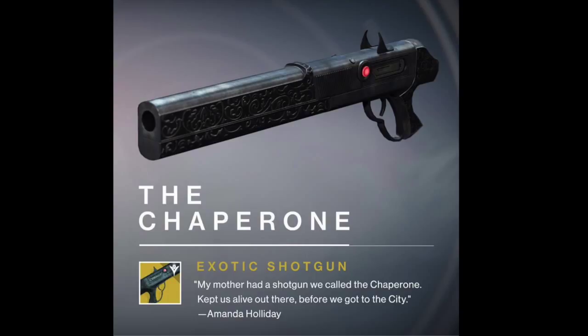Next is the Chaperone, a shotgun that has superb design, increases agility, and decreases bullet spread. It also briefly increases handling, range, rate of fire, and stability after a precision kill. And judging by the description from Amanda Holliday, I wouldn't be surprised if this weapon was rewarded after completing a questline for her.